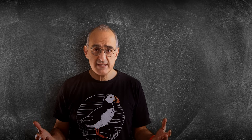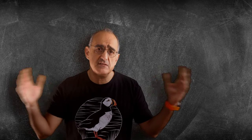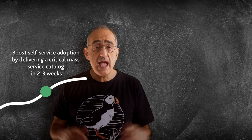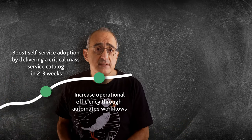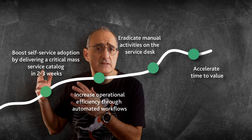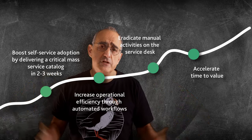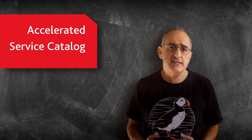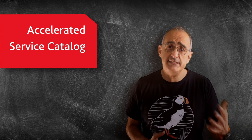In summary, the accelerated service catalog can be delivered within two to three weeks, helping you to boost your efforts in delivering a critical mass service catalog quickly. The workflows are backed by automation bots to help drive customer experience and reduce operating costs, helping to lighten the service desk workload and improve productivity and time to market. Through Fusion's accelerated service catalog, we are dramatically accelerating self-service adoption, helping to drive a shift-left strategy and introducing a more agile approach to managing the life cycle of services IT provides to its customers.